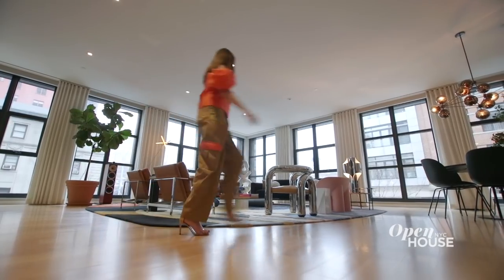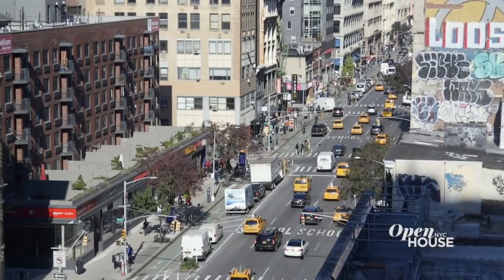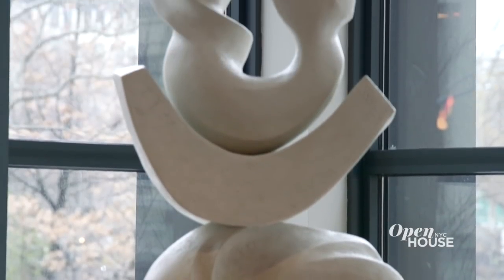Welcome to this wild loft I designed for my clients and their two young boys. Inspirations were infinite for this project, from walking down the street in New York City to my travels abroad studying new shapes and colors.